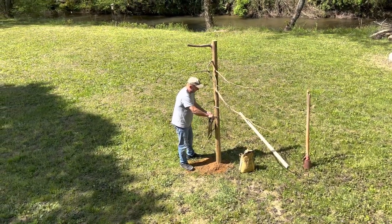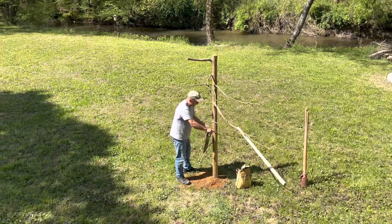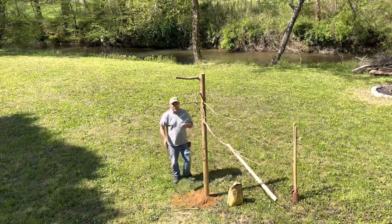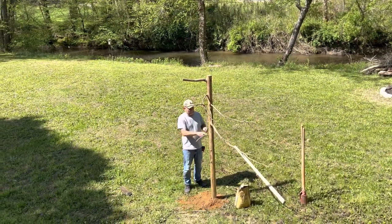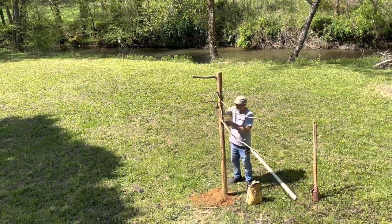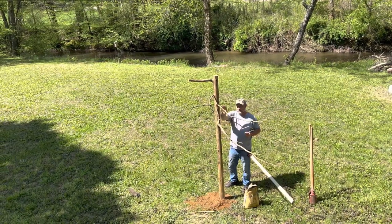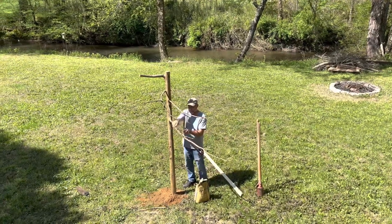I think these branches can go, right? Yeah. That little coping saw works perfect for that — better than this one. What about this guy — get rid of him, or should we leave him? Leave a little bit of it. You're going to cut that big long one? We're going to shorten it. Right? Yep.